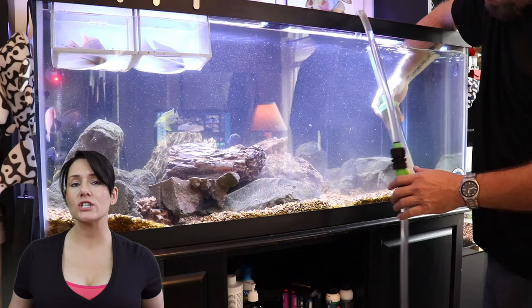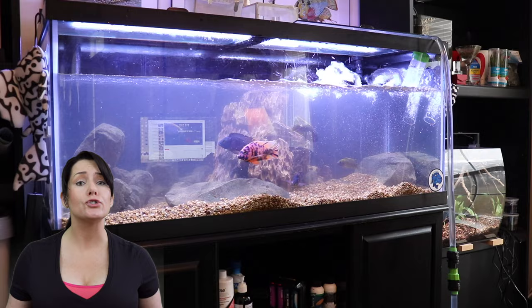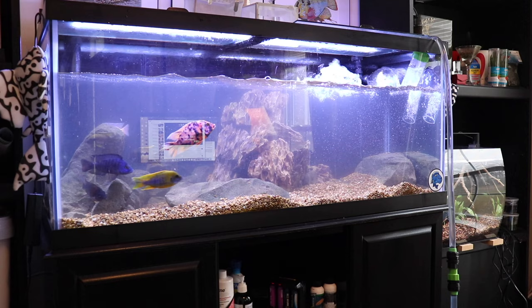Make water changes a routine — don't let problems build up before you do one. Weekly water changes are so important to your fish. When removing water, use a siphon not only to get the water out, but also to pull all that waste, fish food, and gunky stuff out of your gravel. It's super important to make sure you get all of that nasty stuff out.